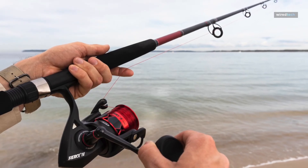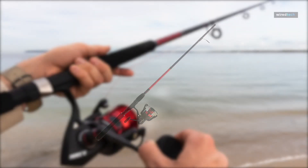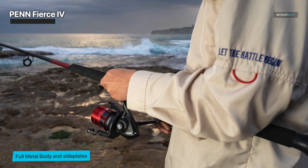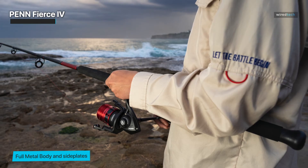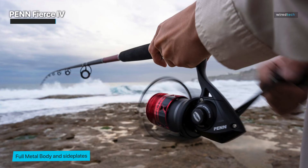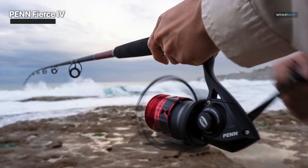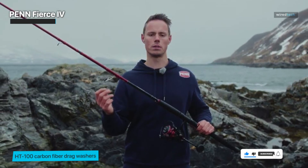The last one is the Penn Fierce 4 spinning reel and fishing rod combo, which made an indelible impact on its debut. This combination smoothly brings together two great pieces of angling equipment, resulting in a dynamic and adaptable fishing setup. The Penn Fierce 4 spinning reel, recognized for its durability and smooth operation, features a full metal body and side plate that can withstand the rigors of both freshwater and saltwater fishing.